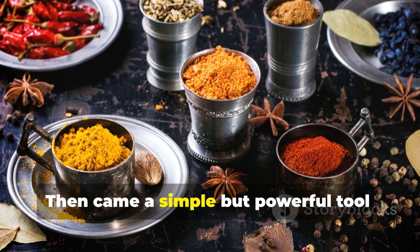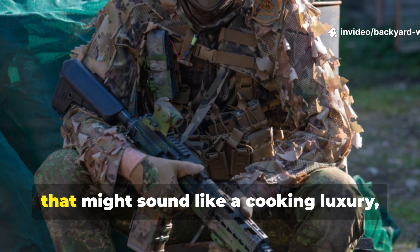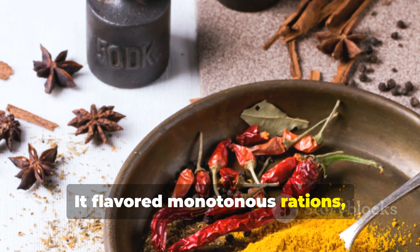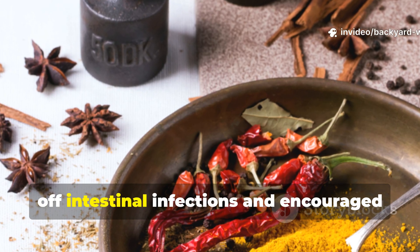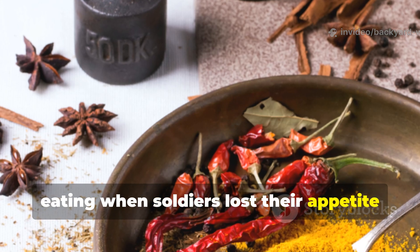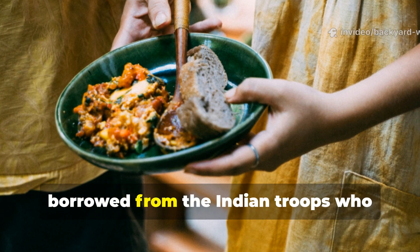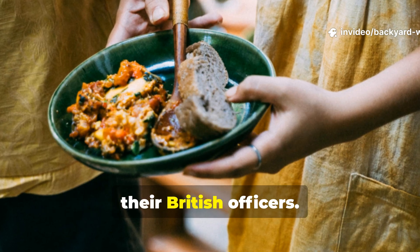Then came a simple but powerful tool: tinned curry powder. To most civilians that might sound like a cooking luxury, but in Burma it was a necessity. It flavoured monotonous rations, but more importantly the turmeric and chilli within helped ward off intestinal infections and encouraged eating when soldiers lost their appetite in the heat. This spice wasn't for taste — it was survival through chemistry and culture, borrowed from the Indian troops who understood jungle diets far better than their British officers.